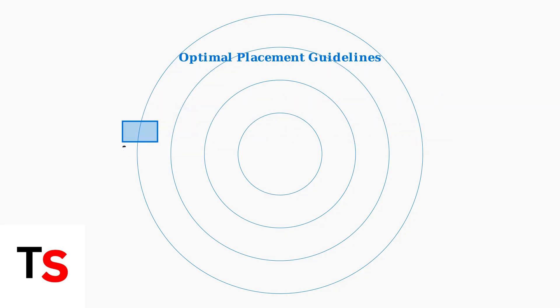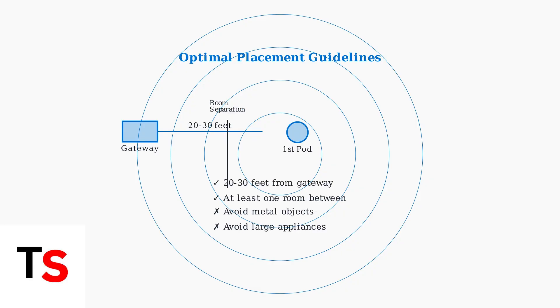Proper placement is critical for optimal performance. Position your first pod 20 to 30 feet from the gateway with at least one room in between. Avoid placing pods near metal objects, mirrors, or large appliances that can interfere with the signal.